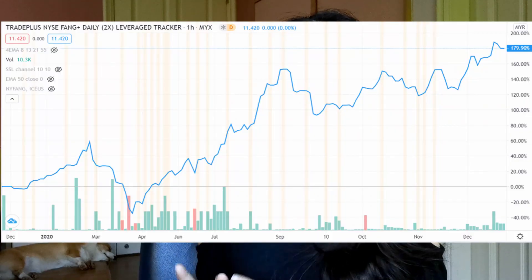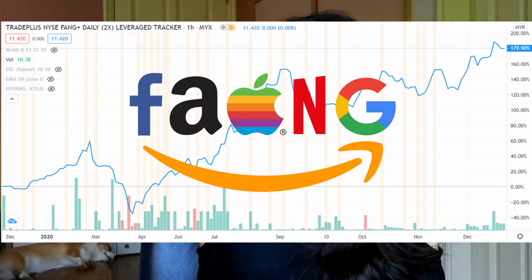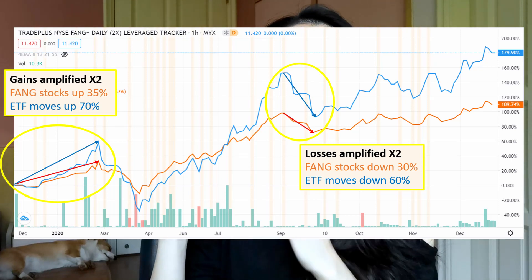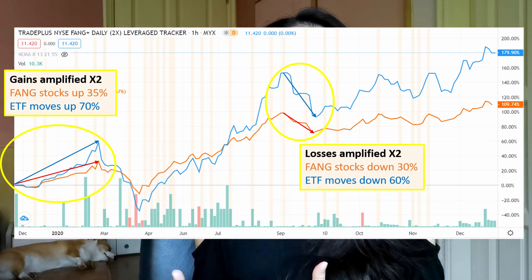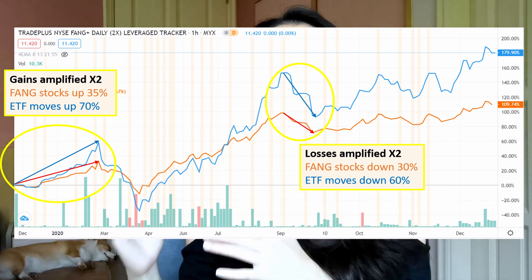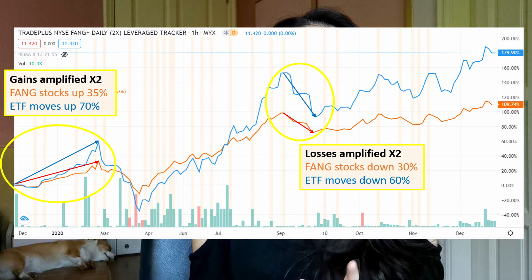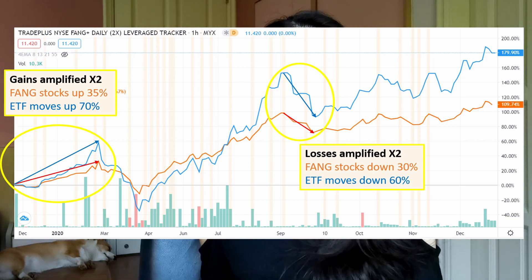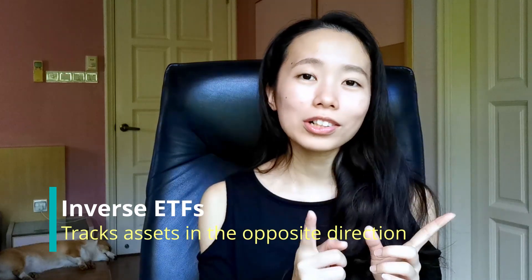A leverage ETF means that instead of tracking the underlying stocks on a one-to-one basis, the leverage ETF uses debt and other tools to amplify the gains and losses. For example, the TradePlus NYSE FANG Daily Tracker invests in FANG stocks with two times leverage. This means that if the FANG stocks go up 10%, the value of the ETF will increase 20%, and vice versa if they drop.